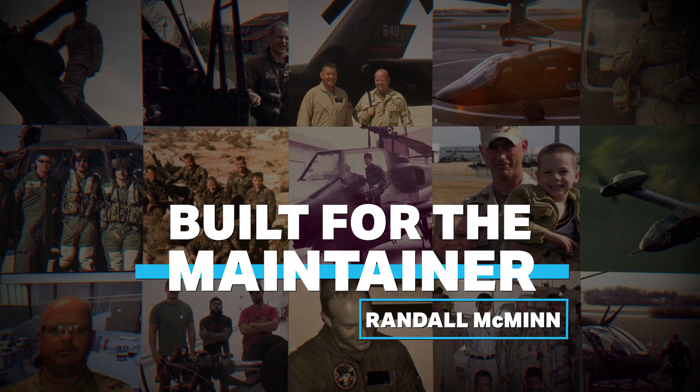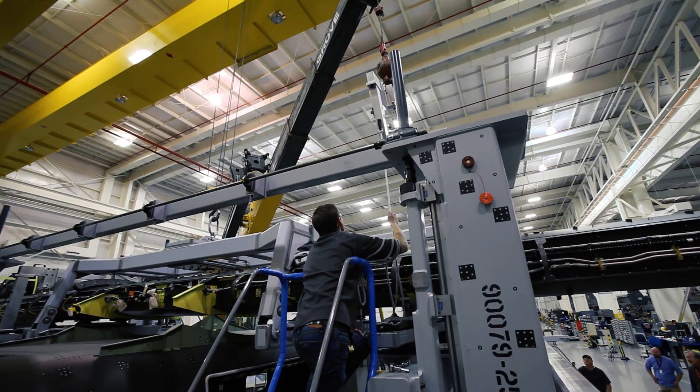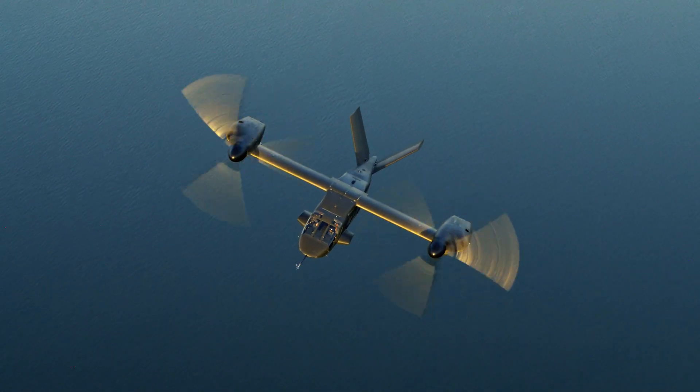Our main goal as an aerial logistics engineer is to influence design — to really sit with the engineers and put a maintainer perspective within the design. It eases the burden of being a mechanic and it may even help us make the aircraft that much safer.